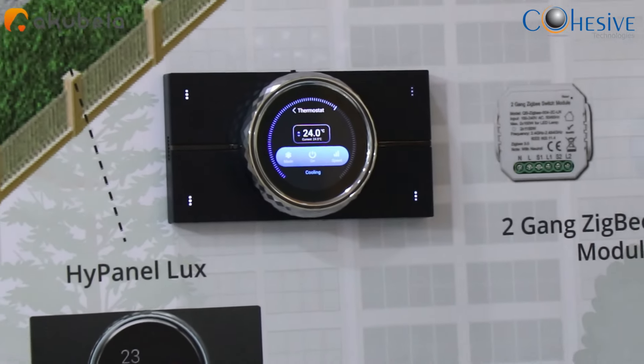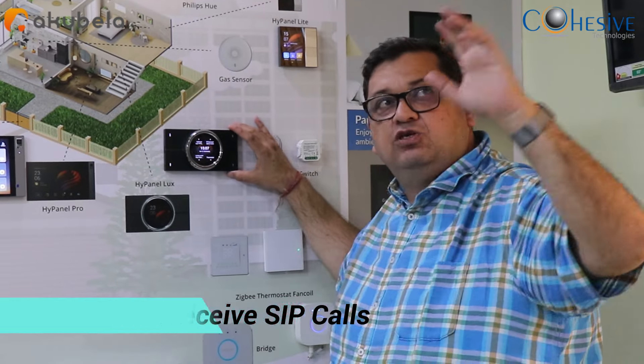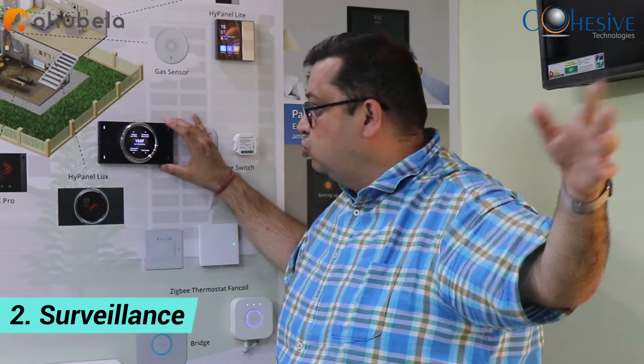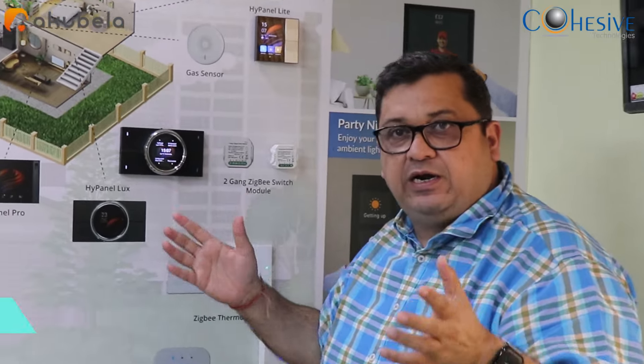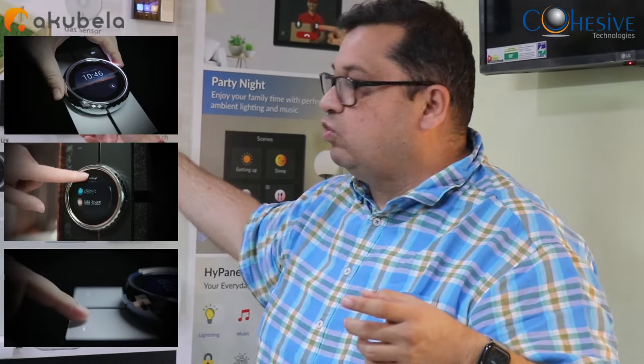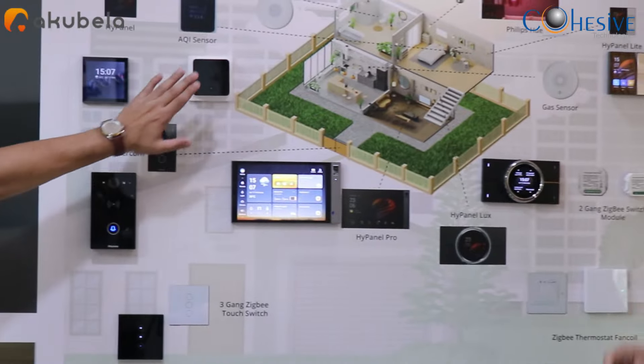Think about a situation where home automation partners or system integrators put a KNX keypad in rooms just to manage scenes or switch lighting on and off. Here we are talking about one panel which is capable of receiving a SIP call, viewing surveillance cameras, switching lighting on and off, and managing the thermostat — on either KNX or Zigbee. It is modular and you can fit it in.